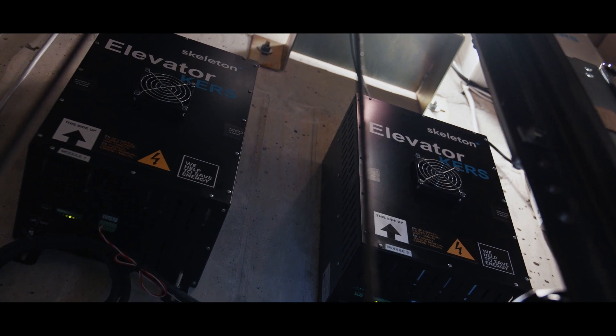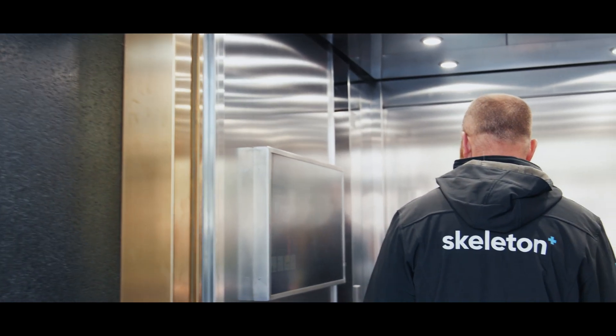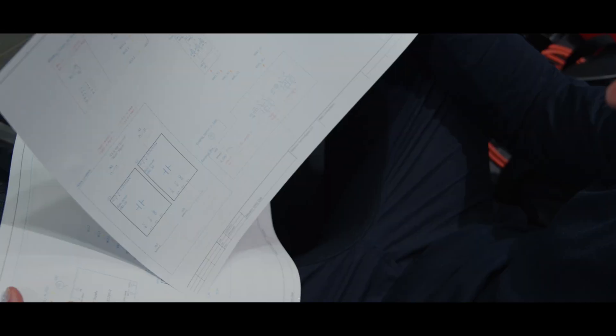The KERS system can save over 50 percent energy for long-term usage. The big advantage of the KERS itself being installed in an elevator shaft is it's very passive for most of the users.